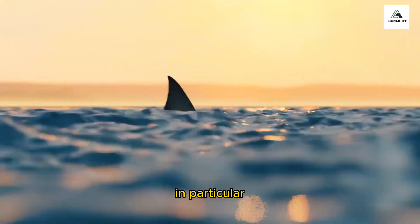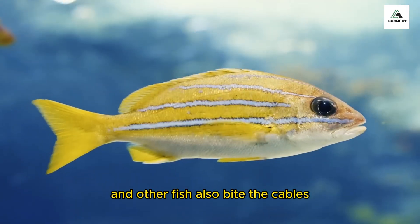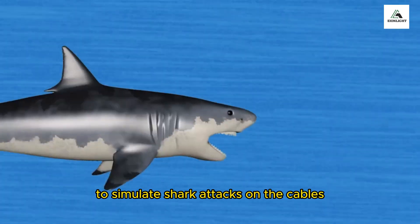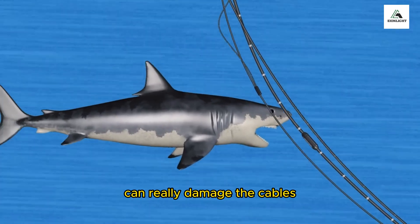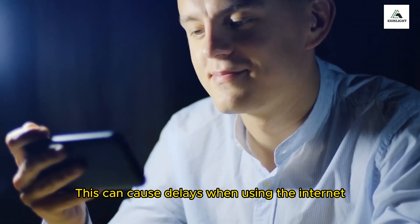Bull sharks in particular are known for causing trouble and damaging the cables, and other fish also bite the cables, which can cause them to stop working. Scientists use a computer to simulate shark attacks on the cables and found that sharks can really damage them depending on how fast they are swimming. This can cause delays when using the internet.